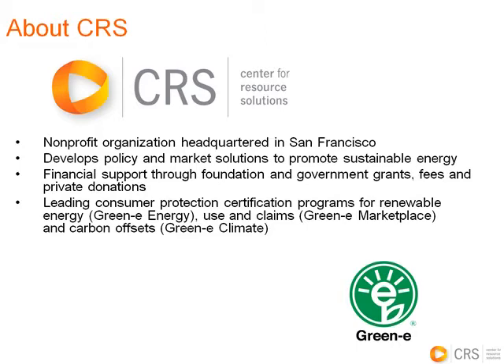Our presentation will take about 30 minutes, after which we will take your questions, and I'd like to thank people who have sent in some questions in advance. You are encouraged to do so at any point during the presentation using the panel on your screen. And now I'm pleased to introduce Jennifer Martin.